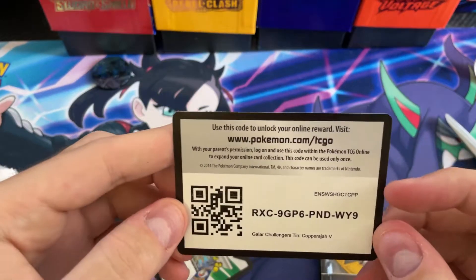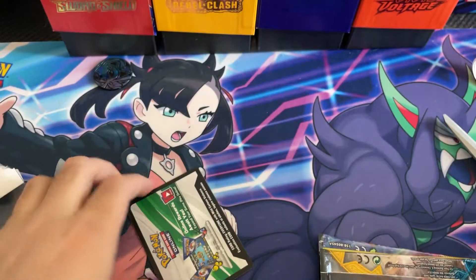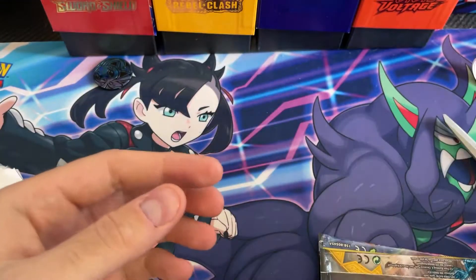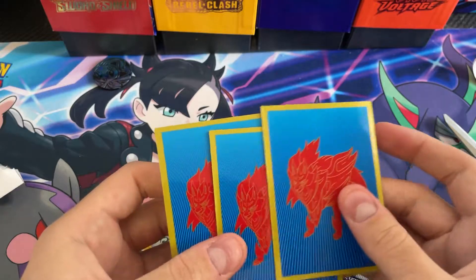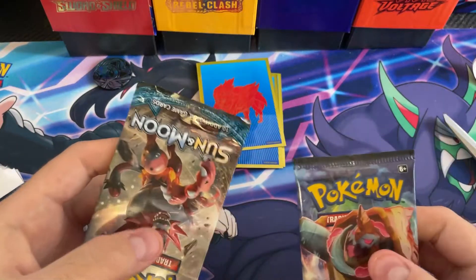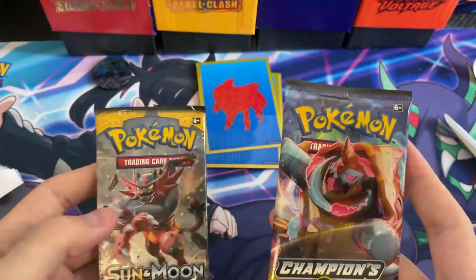Let's see — this is a Galar Challenger's tin, Copperajah V. There you go. And we got Sun and Moon Crimson Invasion. Two code cards as promised. We also got a couple of sleeved cards. And then we got a Champion's Path — so no hidden fates — and then a Sun and Moon pack.